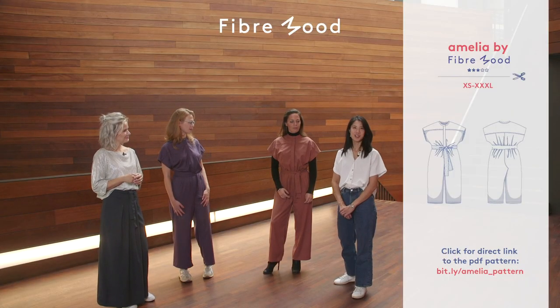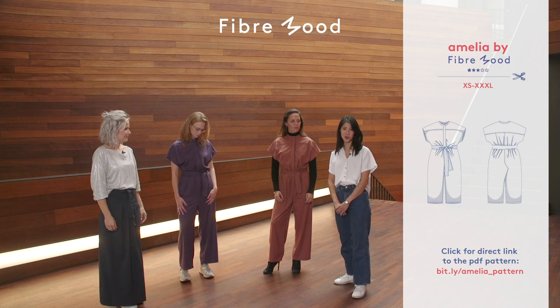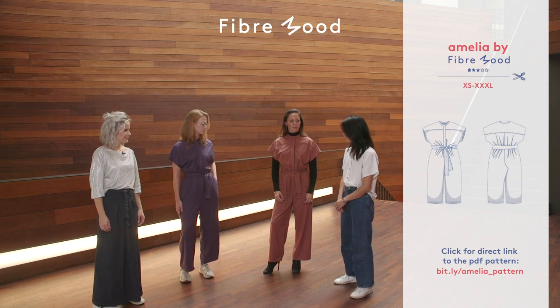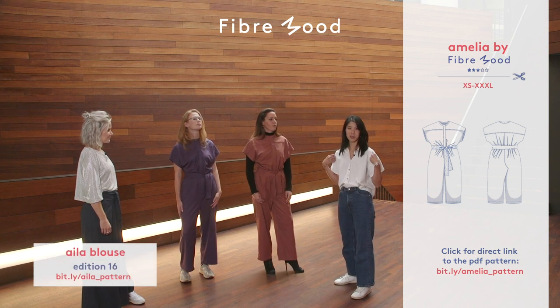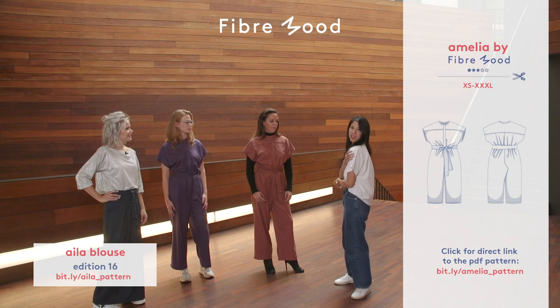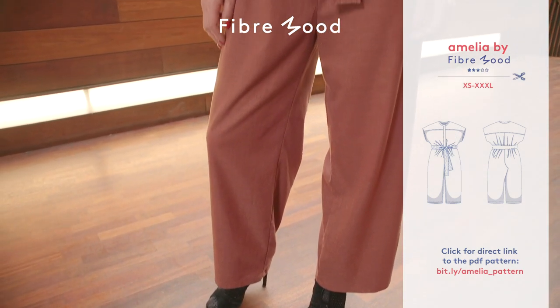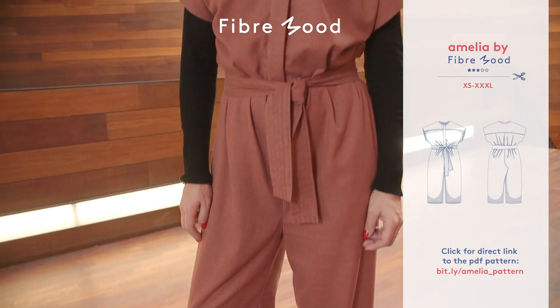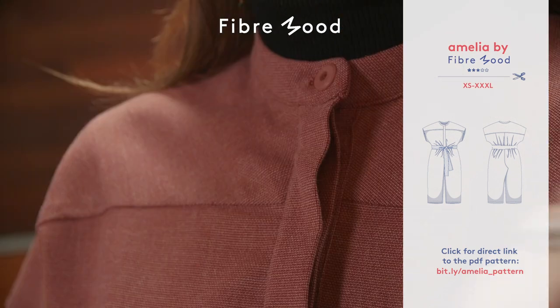Meet the Amelia jumpsuit. Amelia is named after the first female pilot in history to fly across the Atlantic solo and non-stop. The Amelia jumpsuit is inspired by our Ayla blouse, which is what I'm wearing right now. It has short grown-on sleeves and also a back yoke. With the Amelia jumpsuit, we have a standing collar, a front yoke, and a concealed button placket as well.